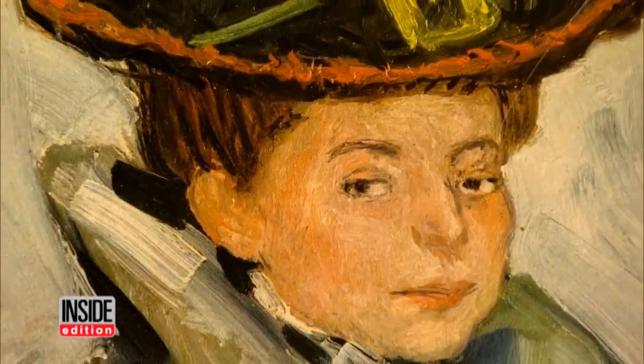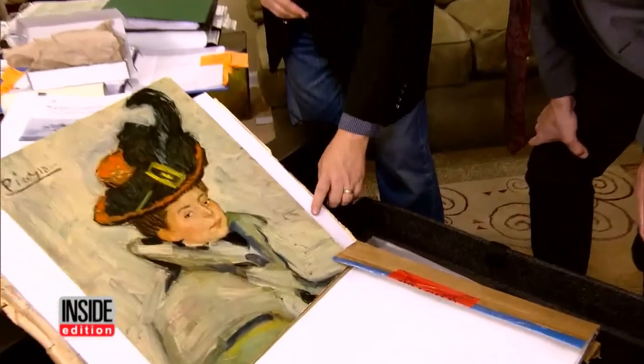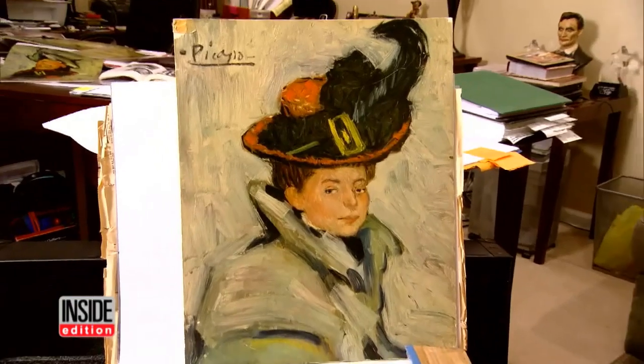So is it really a Picasso? Check this out — a fingerprint on the painting, right here and right here. We'll know soon whether it matches the great artist, which would send the price tag through the roof.